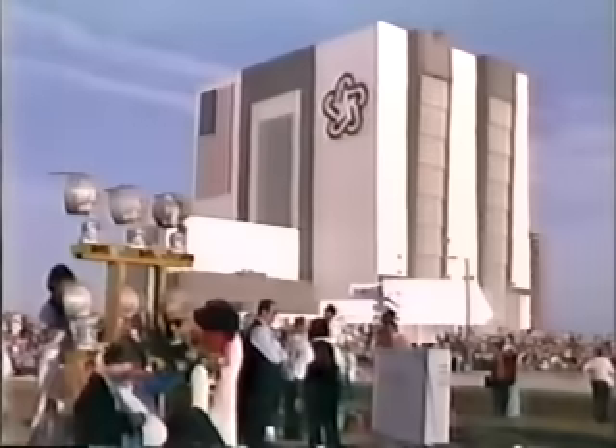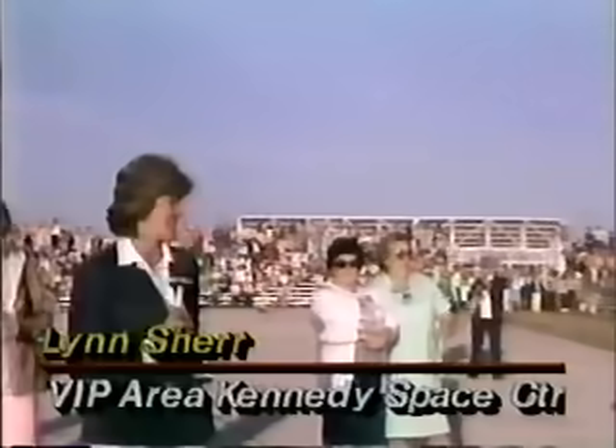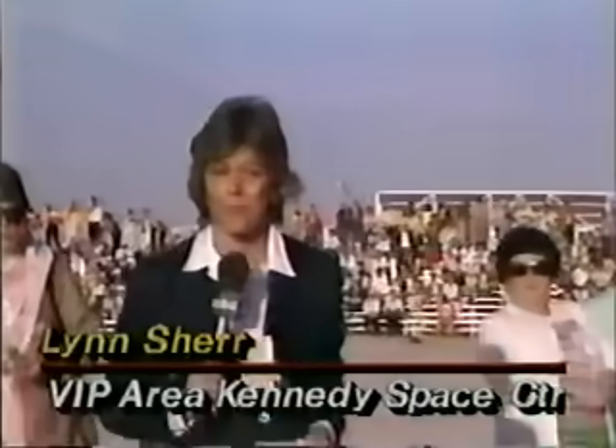We're going to go to Lynn Scherr, who is down at the VIP section now, to tell you a little bit more about what to listen for — some of the acronyms that will be used as the launch proceeds. Yes, Frank. I am here at the VIP center, right in the shadow of the VAB — the Vehicle Assembly Building. And it's easy to use these acronyms around here because sometimes it seems as if NASA is just one giant acronym.